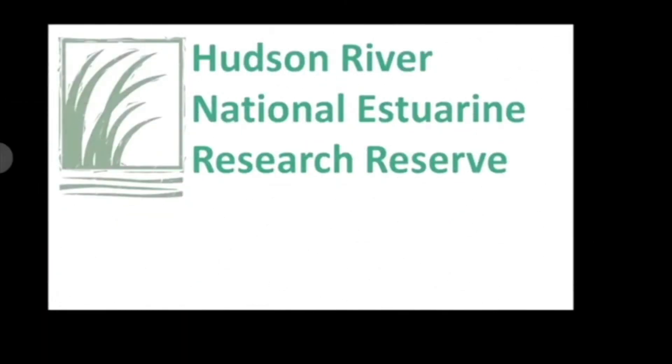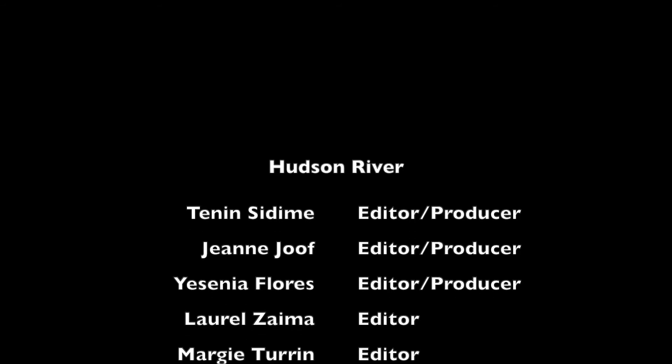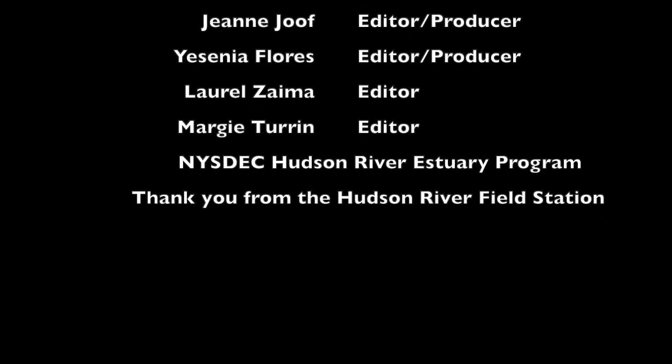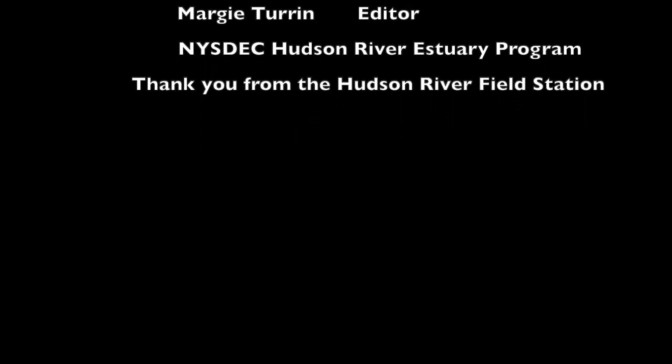Now that you know a little bit about the Hudson River, there are many things we need to uncover. Remember, it is a river that flows both ways. And don't forget to like, comment and subscribe. Please share for more info. Take care.